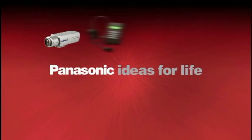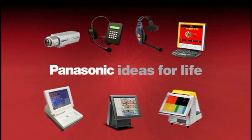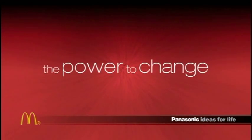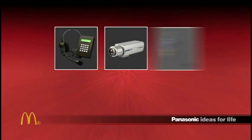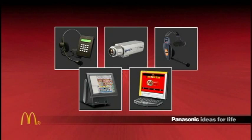Panasonic, a world leader in point-of-sale and drive-thru communication solutions, delivers the power to change by offering a comprehensive POS solution that streamlines the order-taking process while providing lower total cost of ownership.